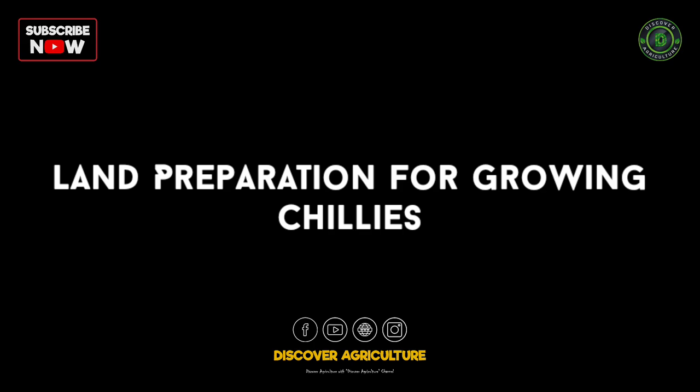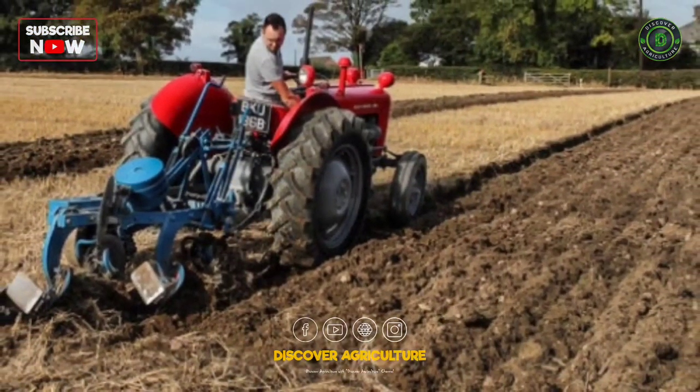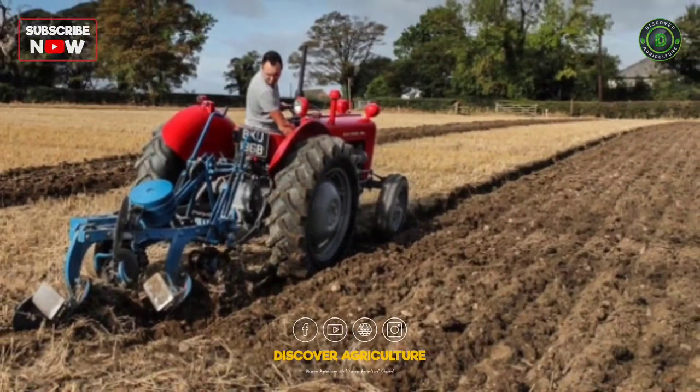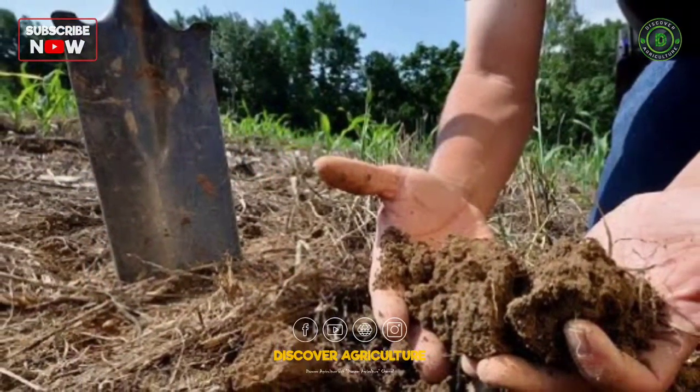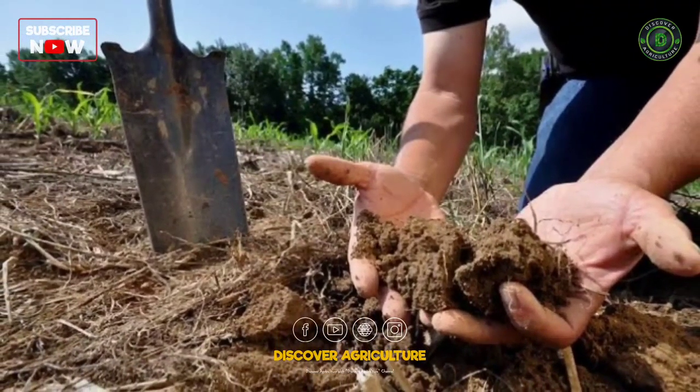Land preparation for growing chilies: the land for chili cultivation is plowed at least 2 to 3 times to bring it to a fine tilth. Unwanted materials present in the soil, like gravel or stones, must be removed.